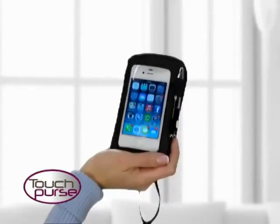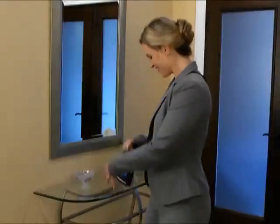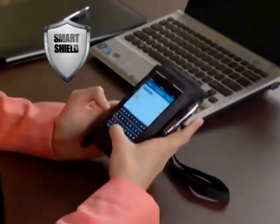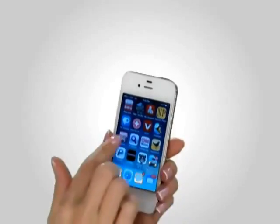TouchPurse's amazing, clever front pocket lets you use your touchscreen phone without having to remove it. The secret is the SmartShield cover with touch-through technology — strong enough to protect your phone, and specially designed to sense your touch, so it works as if nothing was there.